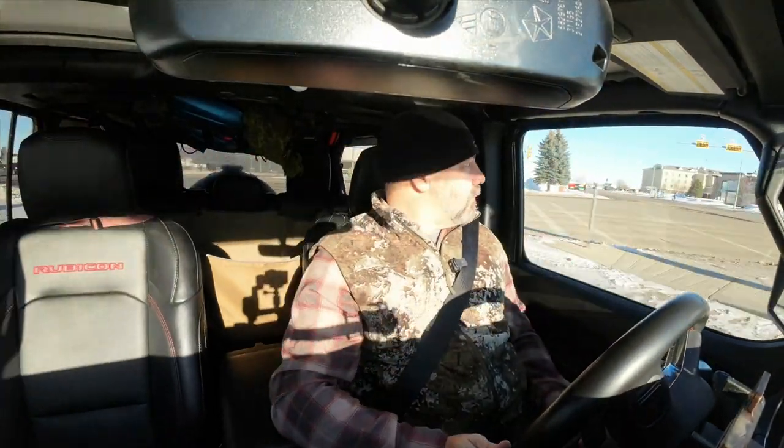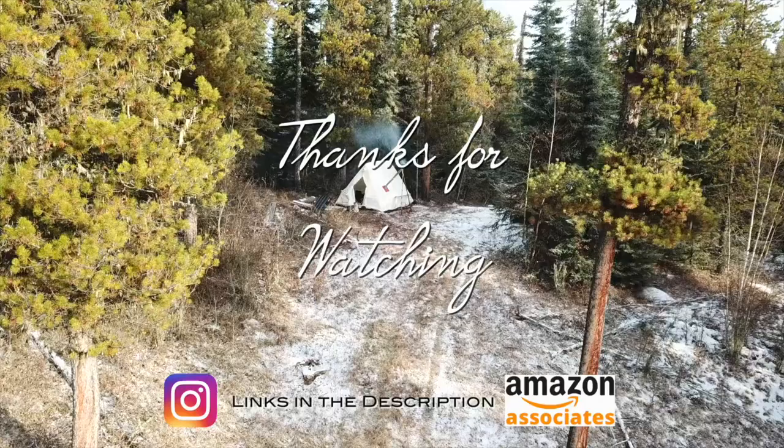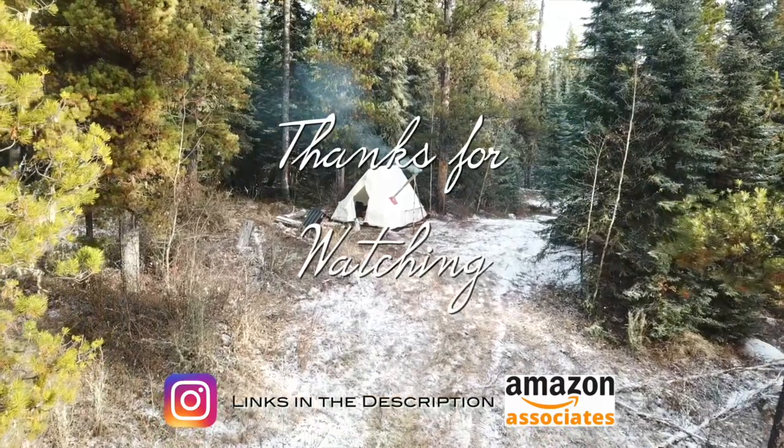If you have any questions, leave me a comment below and I'll try to answer them as best I can. But until next time, take care, and as always, thank you very much for watching. If you like my videos, leave me a comment, maybe a thumbs up, and don't forget to subscribe.